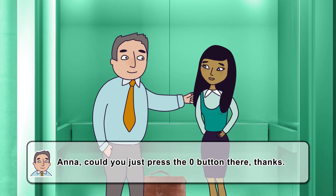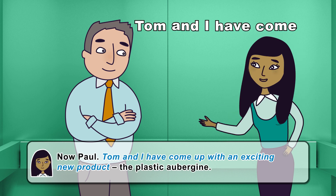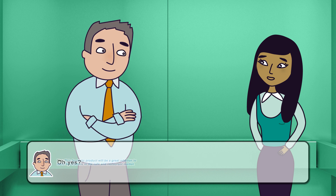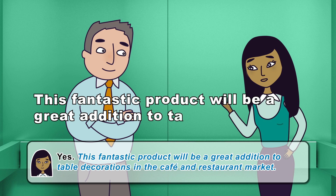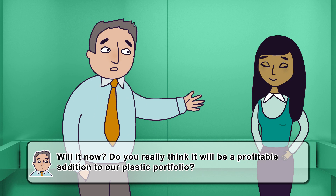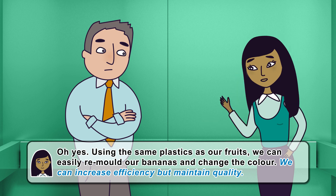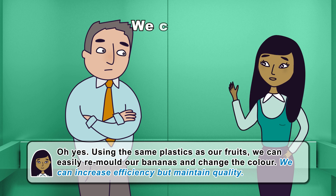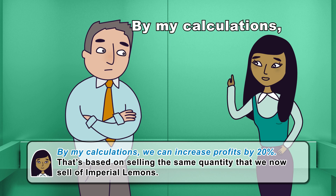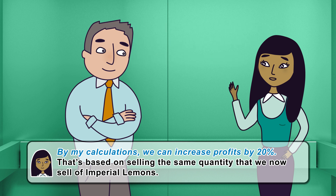Anna, could you just press the zero button there? Thanks. Now, Paul, Tom and I have come up with an exciting new product — the plastic aubergine. This fantastic product will be a great addition to table decorations in the cafe and restaurant market. Will it now? Do you really think it will be a profitable addition to our plastic portfolio? Yes. Using the same plastics as our fruits, we can easily remould our bananas and change the colour. We can increase efficiency but maintain quality. And profits? By my calculations, we can increase profits by 20% — that's based on selling the same quantity that we now sell of imperial lemons.